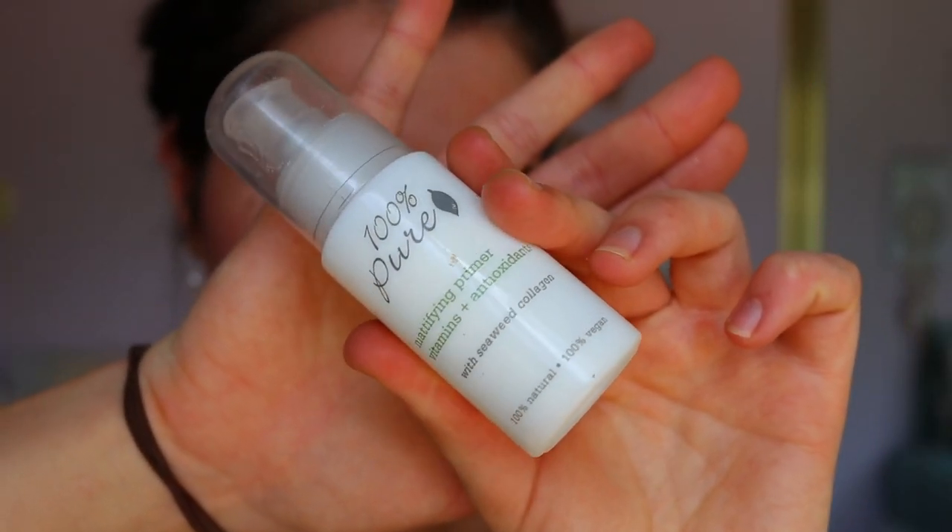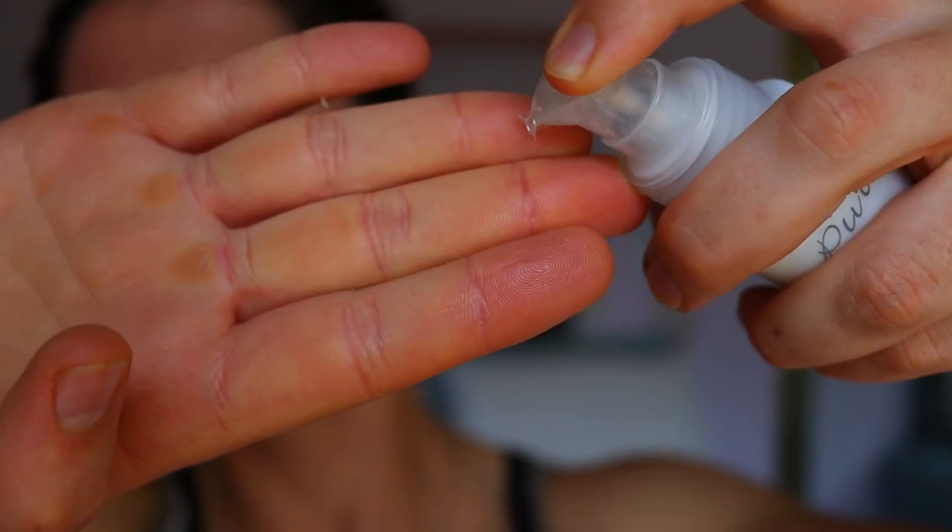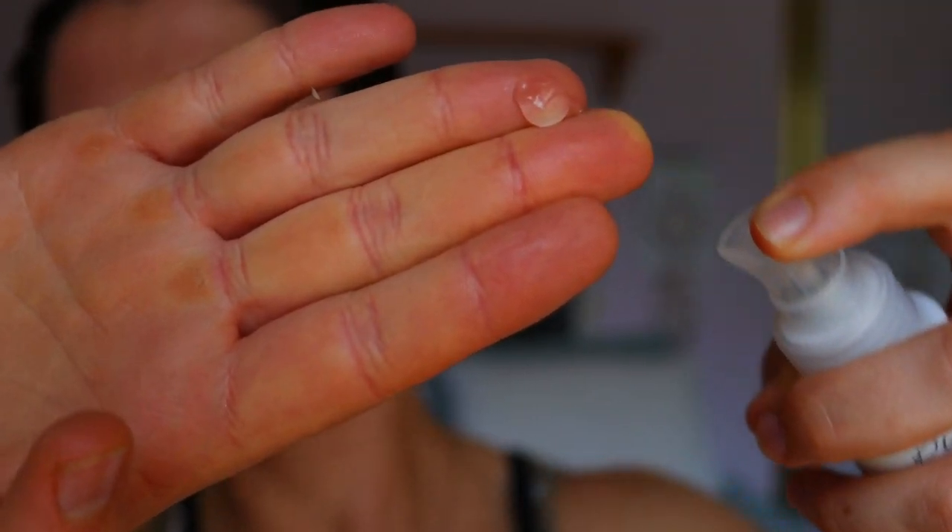Firstly I'm taking my 100% Pure mattifying primer. I love this product because it is natural, it's good for the skin, it's got no harsh chemicals or anything like that that's going to cause me to break out. Especially for an everyday makeup look, I want natural products for my skin, things that are good for it.